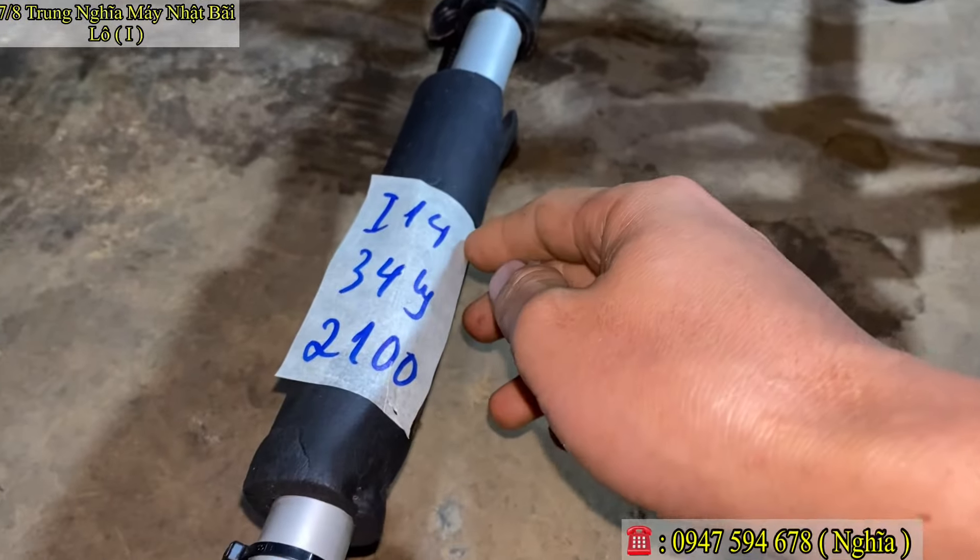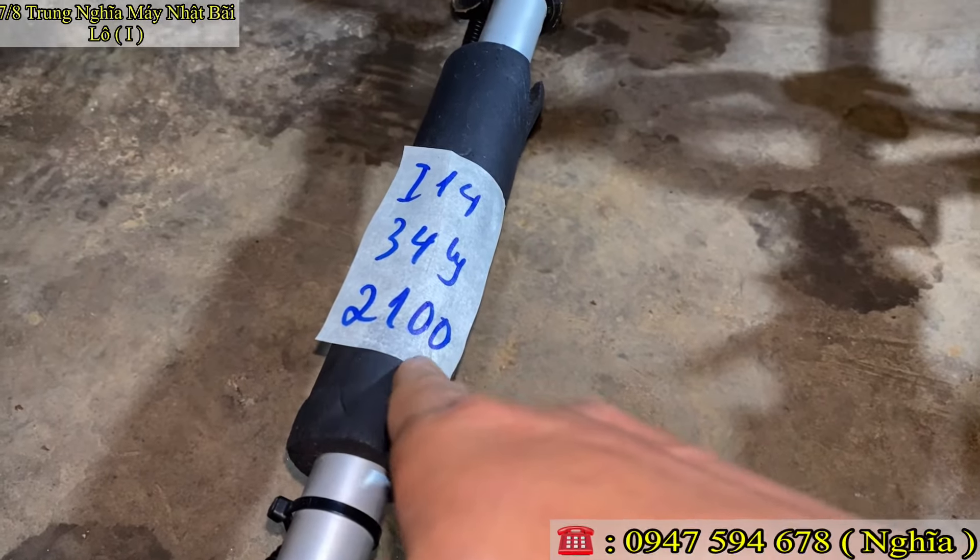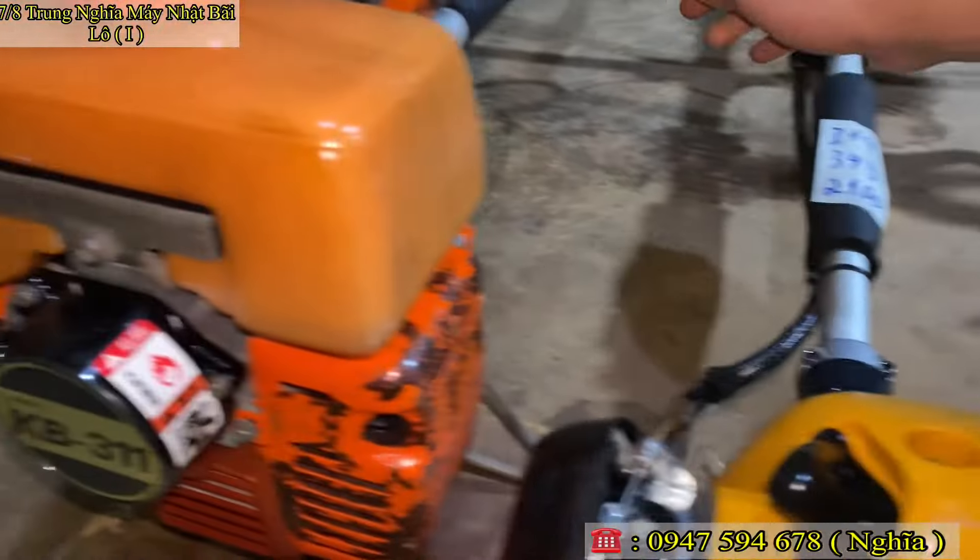Mã số Y14, nòng 34 ly. Con này em báo giá 2 triệu 100 ngàn. 2 triệu 100 ngàn thôi.